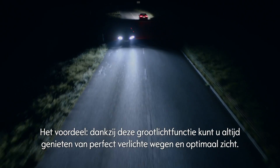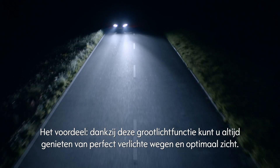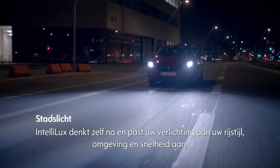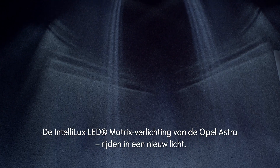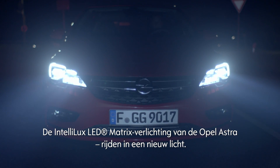The benefit? You enjoy high beam visibility and perfectly lit roads at all times. Intellilux thinks for itself and adapts your headlights to your driving style and speed. The Intellilux LED matrix headlights in the Opel Astra. See driving in a new light.